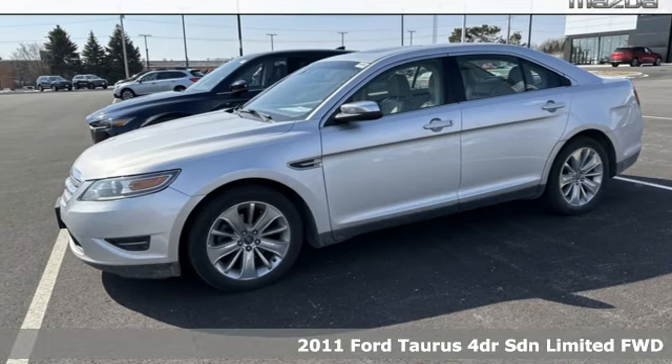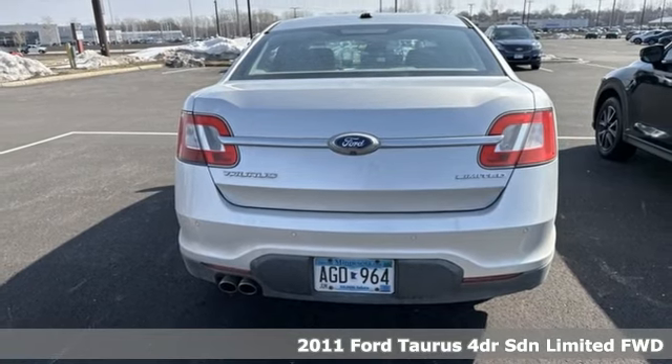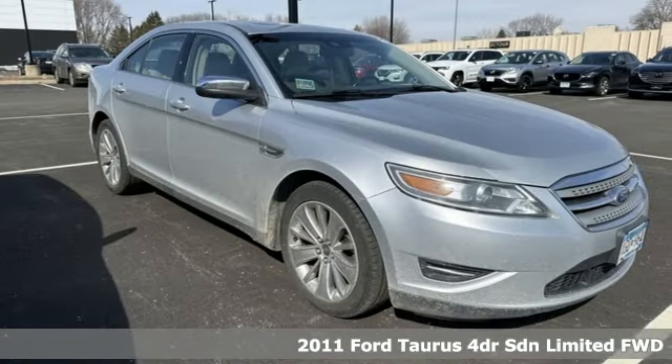Here's a 2011 Ford Taurus. Treat yourself to the driver's seat, then take off, embracing every curve and devouring straightaways.